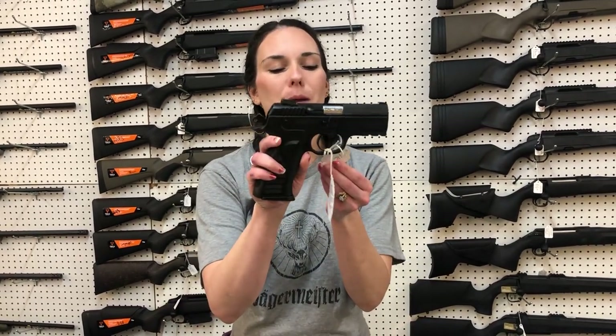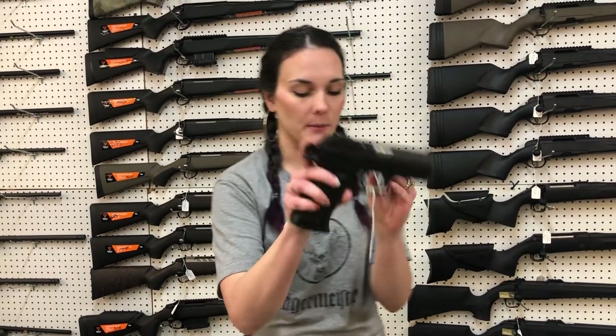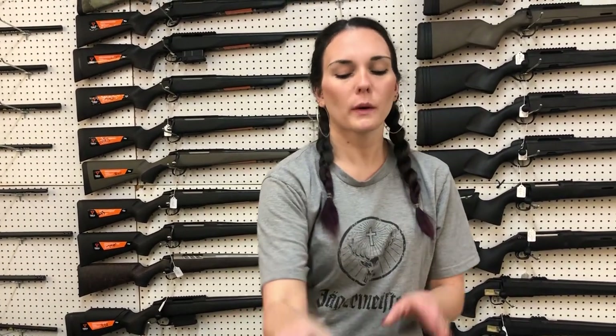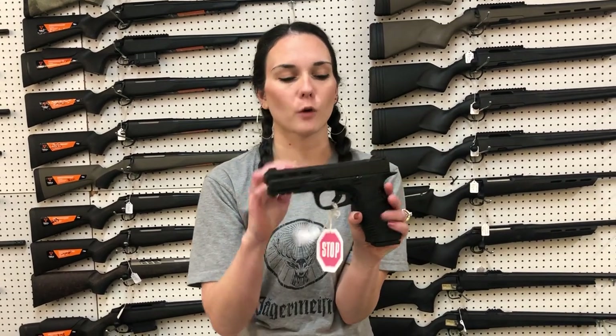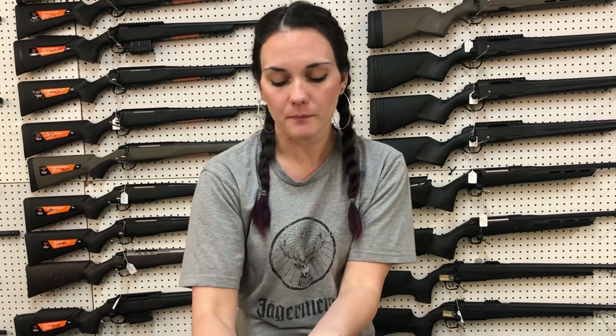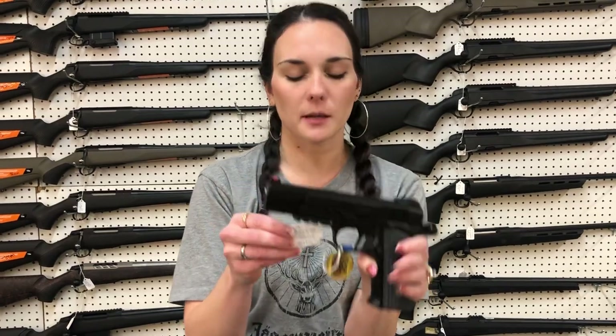Rock Island MAPP 1MS — this is their hammer-fired poly gun, she's going to be $410. We also got in the STK 100s, which is Rock Island's striker-fired — she's going to be $480 and she is cut for the optic. Garrison MCP35 OSP model, she's going to be $535.